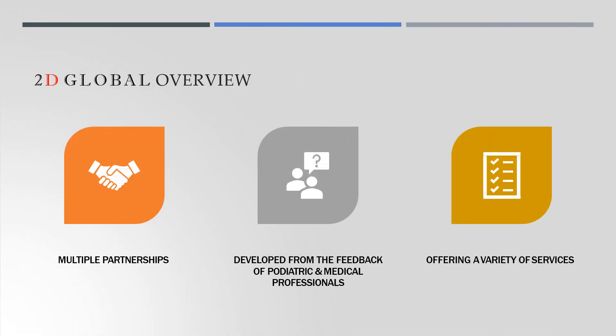Today we will touch on our multiple partnerships, the feedback that we developed from national podiatric and medical professionals, and our unique platform which will offer you and your practice a variety of services.